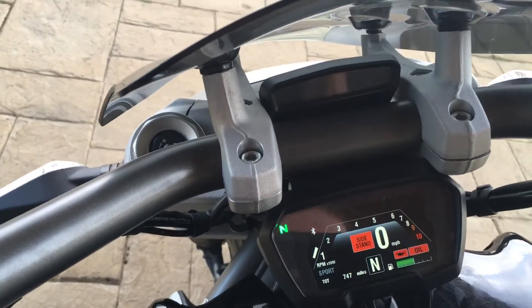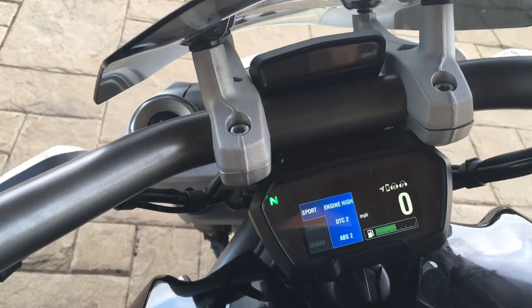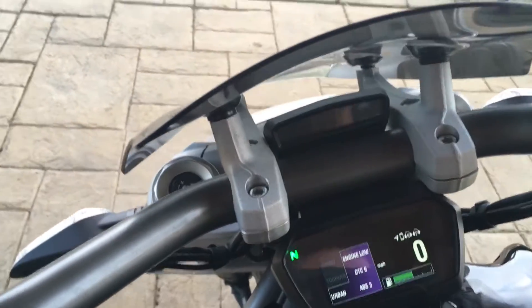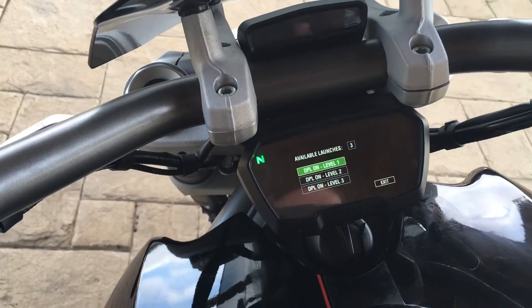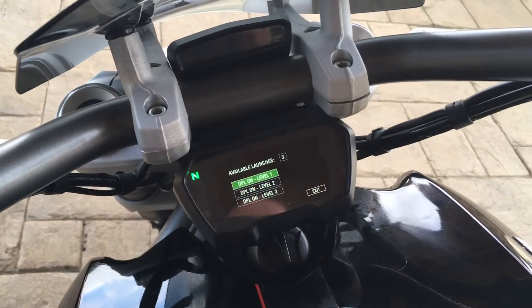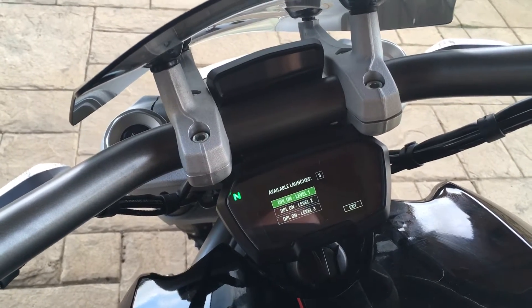You can see it's got 747 miles. It does have various ride modes — Sport, Touring, and Urban. And then there's also launch control, so you can adjust how hard you can launch it out of the gate.